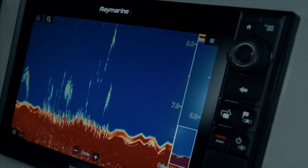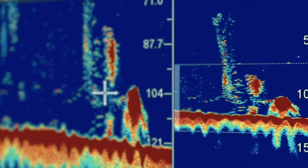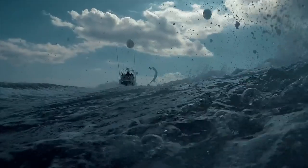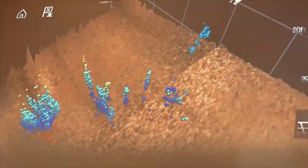You'll see bait, fish, structure, and thermoclines in dramatic true-to-life detail. And with active gyro stabilization, Axiom delivers the best 3D underwater imaging anywhere.